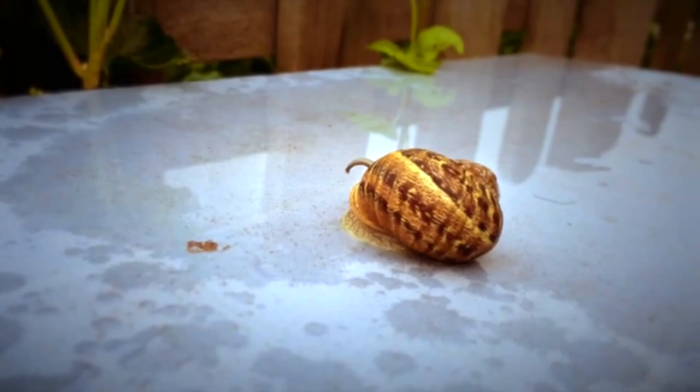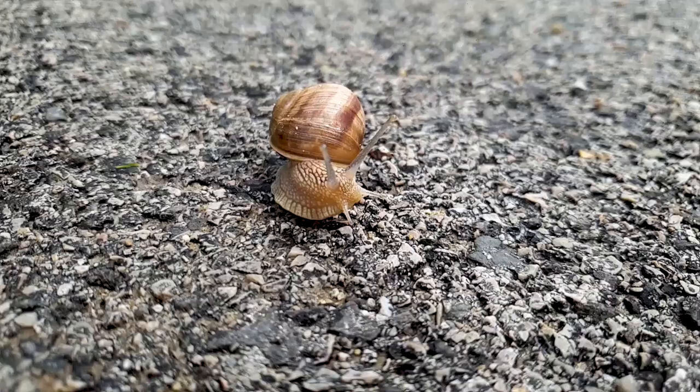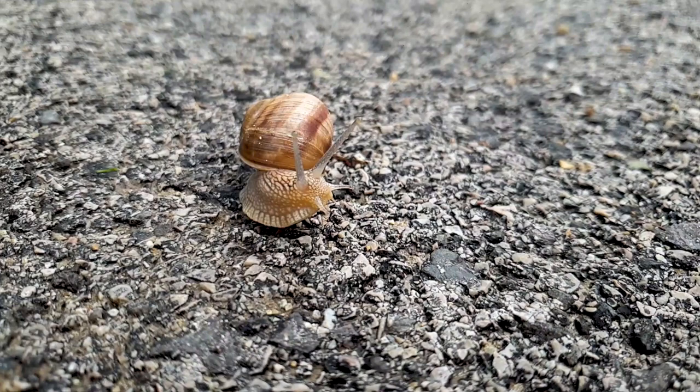They can also be identified by the upturned lip near their shell opening and their all-around wrinkliness. Garden snails have about five whorls or spirals as adults and measure just over an inch in height and diameter. They're often described as globular.